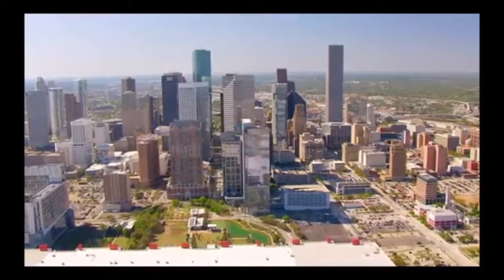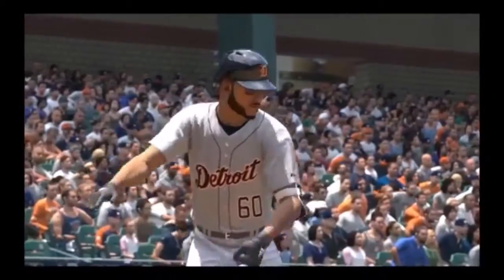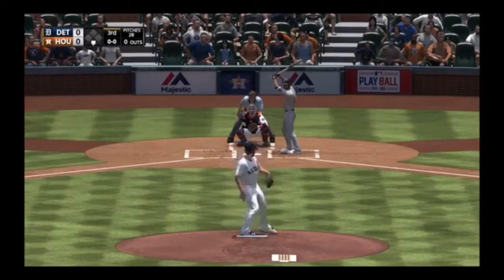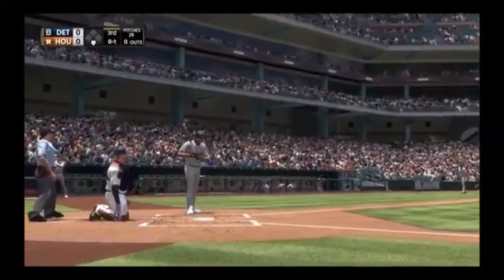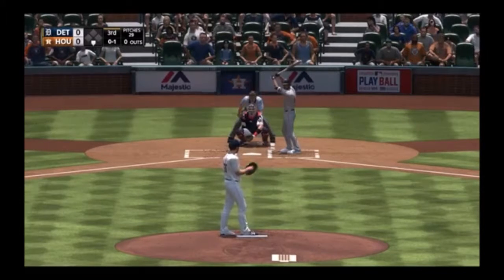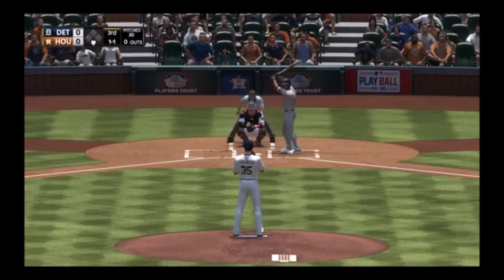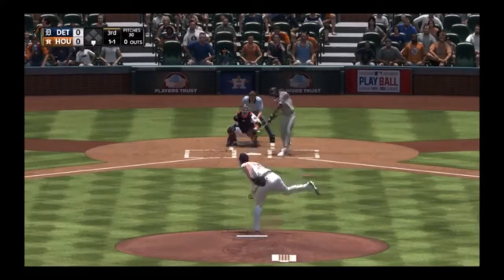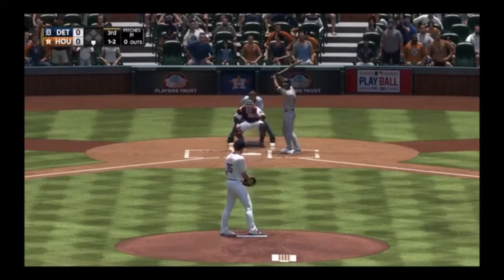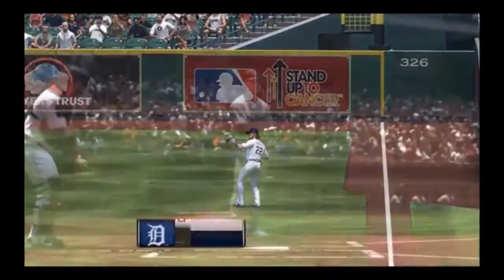Welcome back to Minute Maid Park, smack dab in the middle of downtown Houston. At the plate, number 60, readies for his first plate appearance. Ready to deliver — here's the first pitch, strike one. The 0-1 — missed with a slider. The ball hit in the air — Reddick on the run, no chance to run it down, foul ball. The 1-2 — hit in the air down the right field line, Reddick gets to it and makes the catch for the first out.